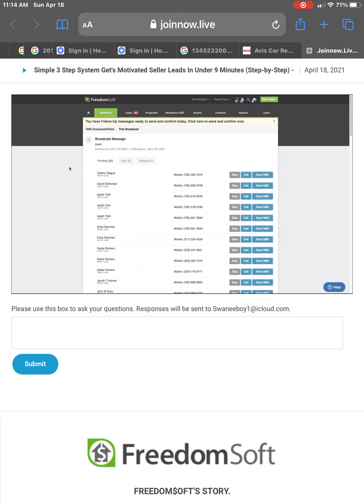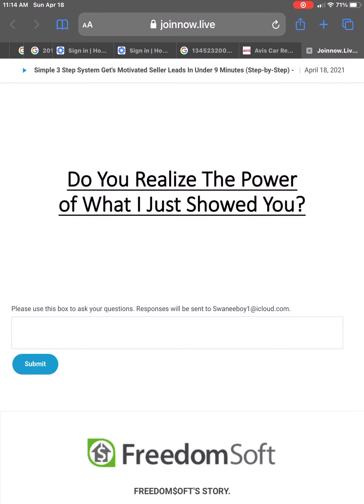Let's take this and dive back into the presentation because I want to keep going and show you some other really cool things about the software. Do you realize the power of what I just showed you? I just showed you in minutes how you can go out and get motivated seller leads contacting you. You don't have to wait, you don't have to hope — the power of what I just showed you puts the power of your success in your hands.